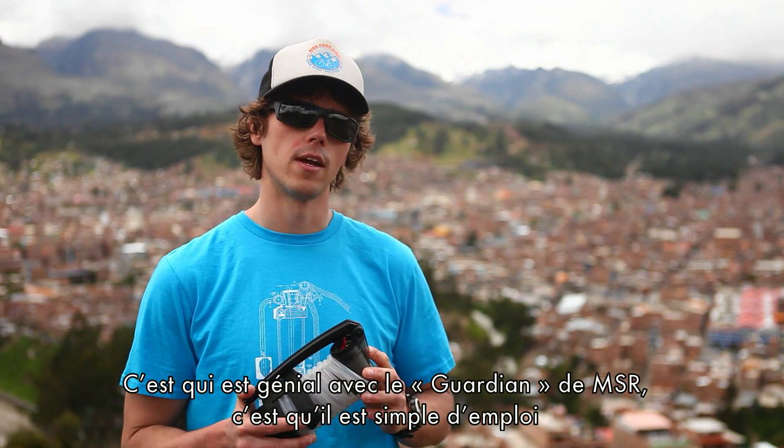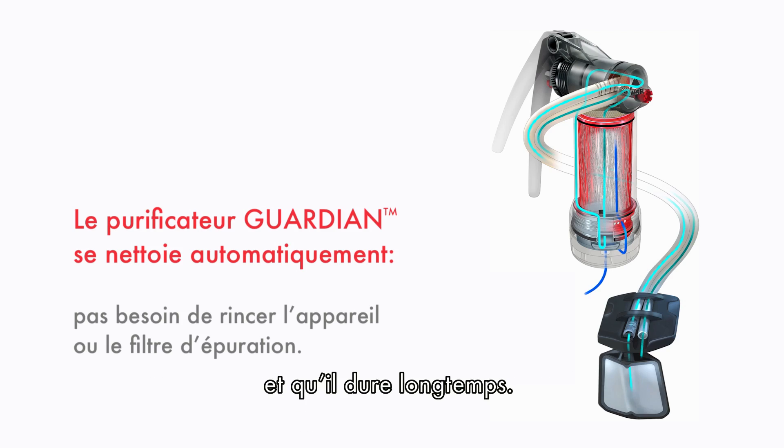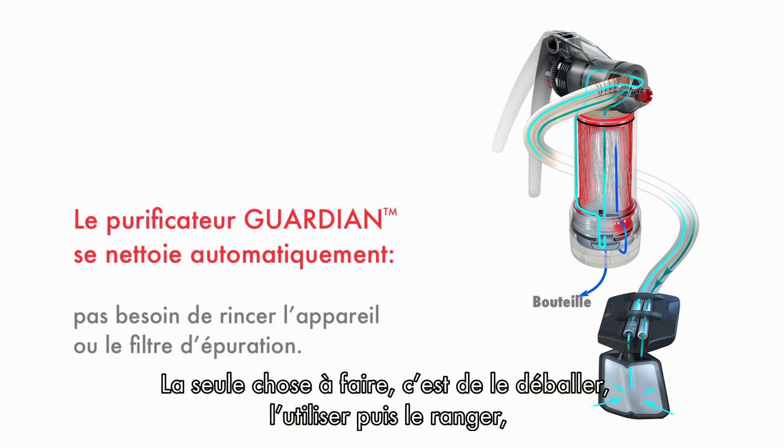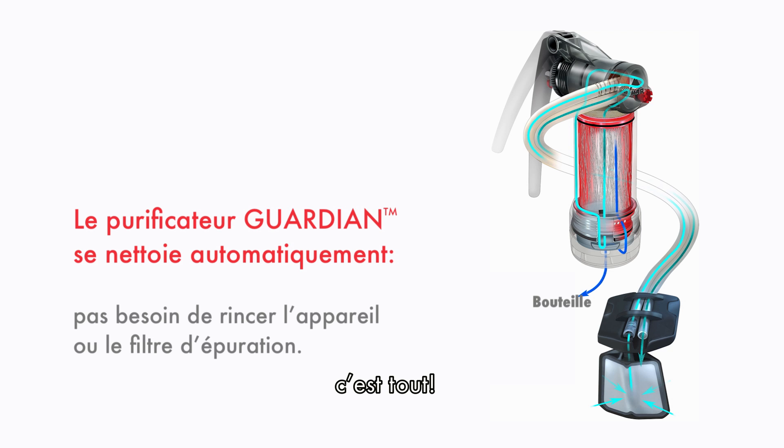The coolest part about the engineering of the MSR Guardian is the usability and durability. There's no back-flushing, no processes to keep it clean. All you have to do is take it out, use it, and put it away. Nothing else required.